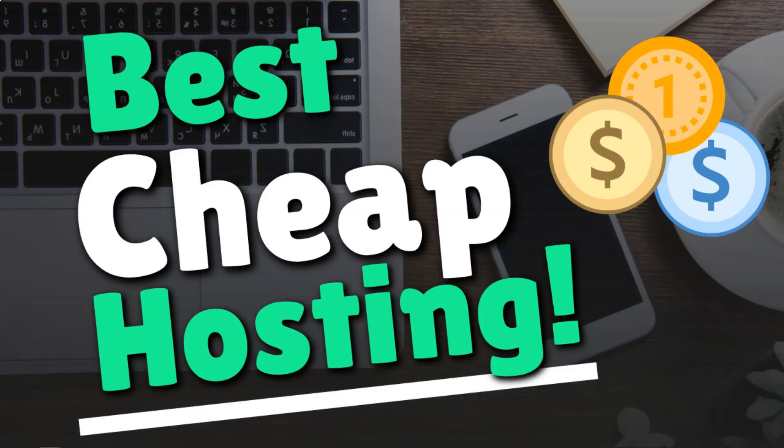Before we dive in, I just wanted to go over a couple things. When it comes to web hosting, cheap doesn't always mean good. I've tested dozens of hosting companies over the years, and in this video I'll be going over the three best cheap web hosting providers out of the ones I've tested. In particular, I'm going to be going over the best cheap WordPress hosting plans, and I tested these all anonymously, so I didn't have any preferential treatment with different hosting providers.